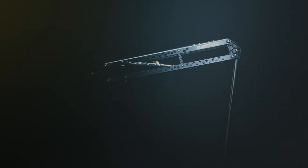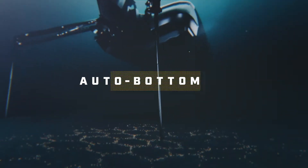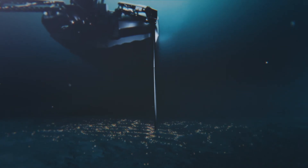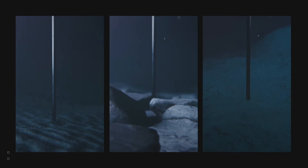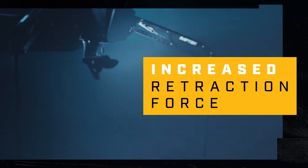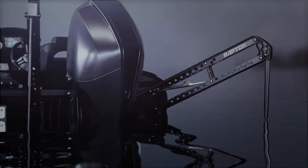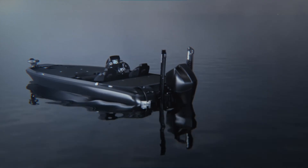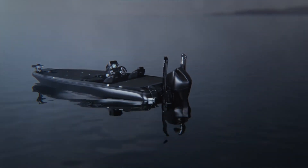But the perfect hold starts with another intelligent feature. Auto Bottom Mode detects what you're anchoring into and adjusts the force accordingly, so you get enough power to dig into rocks without getting stuck in mud or silt. And when it's time to move, just press a button to pull Raptor back up.